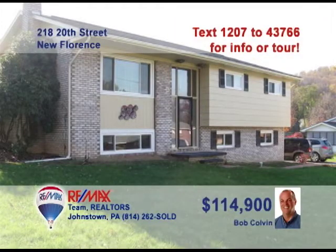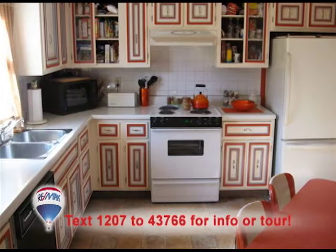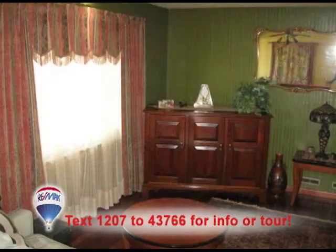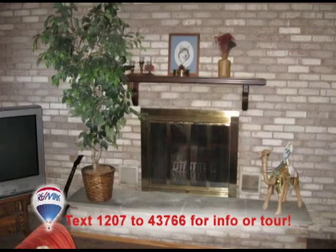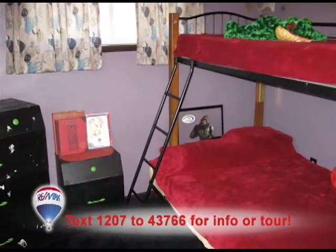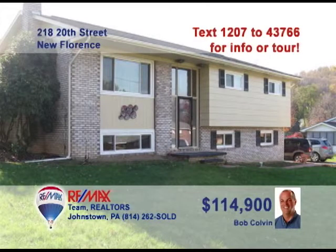New Florence is where you can find this nice family home presented by listing specialist Bob Colvin. You'll love the spacious eat-in kitchen with tile backsplash and long counters. The dining room's elegance is reflected in the cherry hardwood floor. The hardwood flows into the comfy living room. Spend time with friends by the brick fireplace in the family room or out on the rear deck. Three big bedrooms too. Don't miss out — call a buyer agent today.